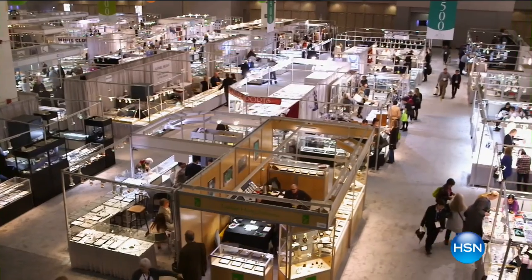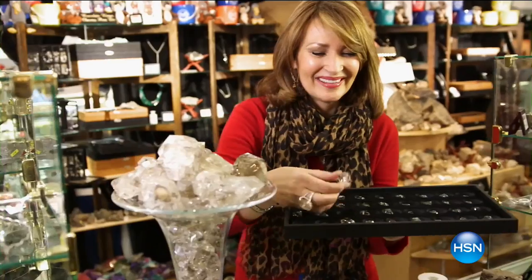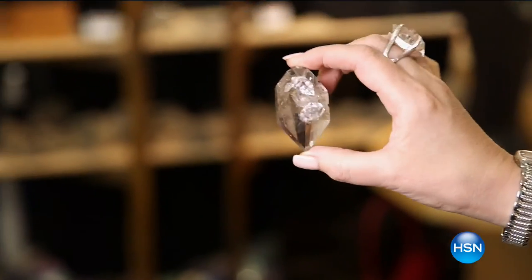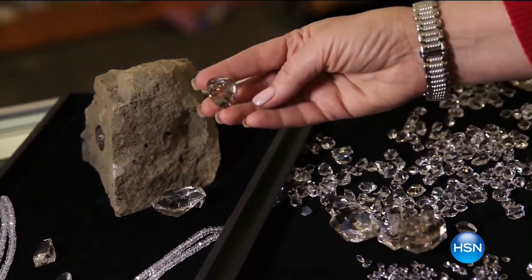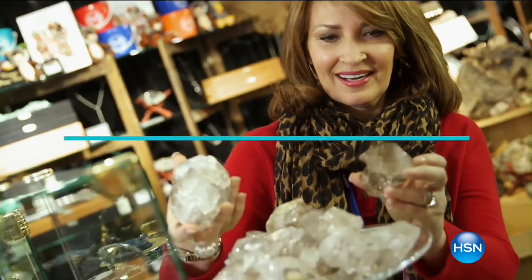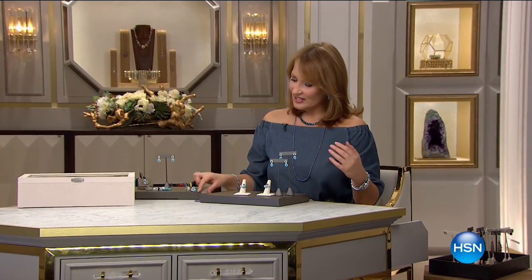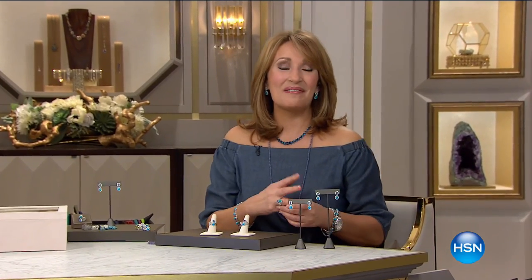We have another full hour of our Tucson gem show — we call it the greatest show on earth. Our buying team all goes out to the show; many of us love to get on the hunt. Deb Guillot is coming up next week with fabulous Tucson finds to share. The best part is that if you have a love and appreciation for fine gemstones, it's a real delight to be around people who all share that same excitement when you're searching — you're a rock hound.